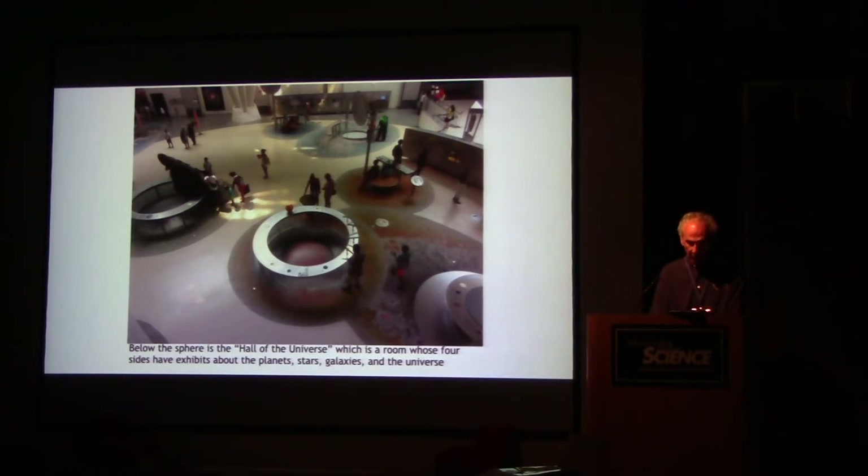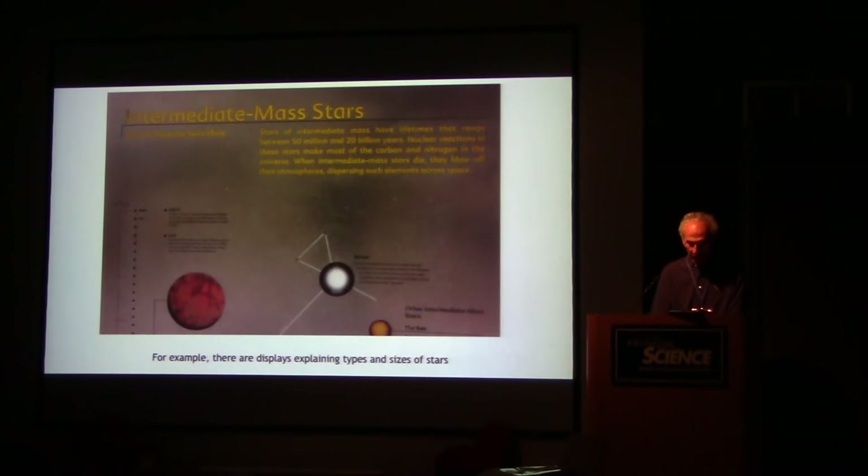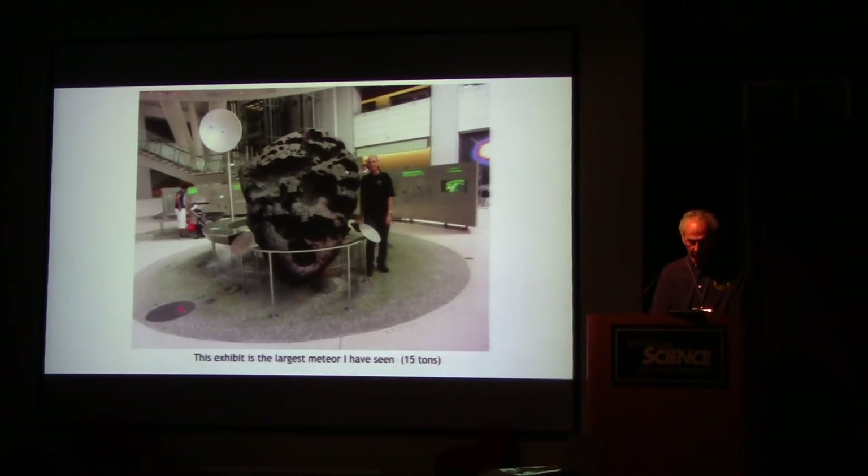Below the sphere is the Hall of the Universe, a room whose four sides have exhibits about the planets, stars, galaxies, and the universe. For example, there are displays explaining types and sizes of stars. There's also the largest meteorite I've ever seen — 15 tons.